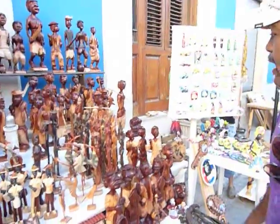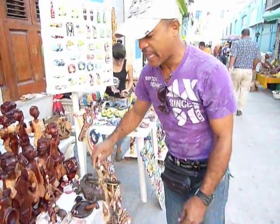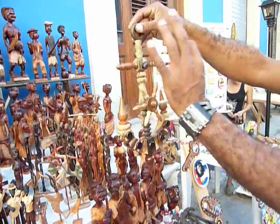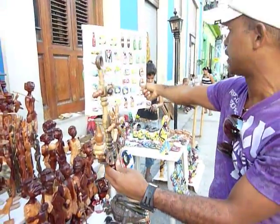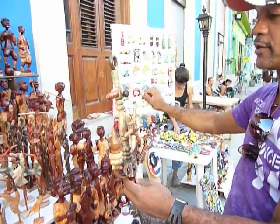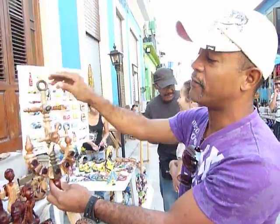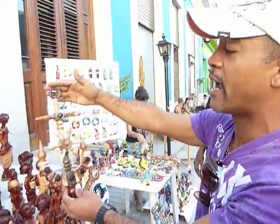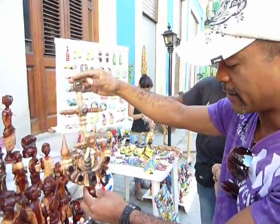I also have another offer here, charmed by hand as well, to hang on the wall with different kinds of wood. The price is very simple — very cheap: six convertible pesos. That's all.